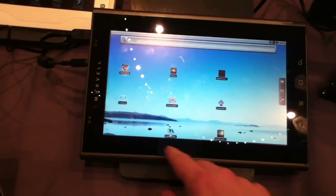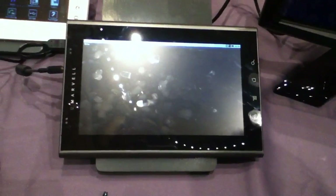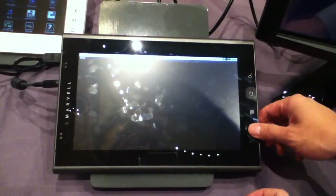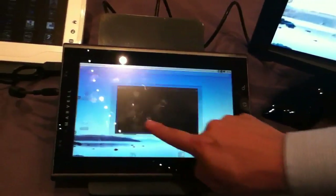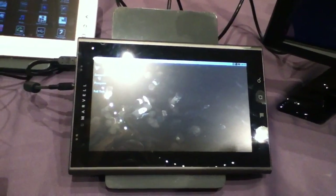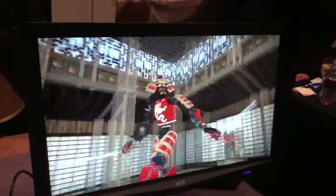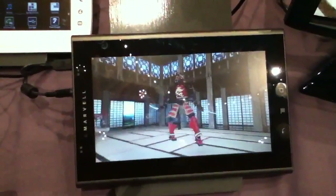Let's see what else we have on here — a couple of graphics demos. Here we're looking at the 3D rendering capabilities using 3DMark Mobile 06. Let's look at the big screen here. Again, it's pumping out simultaneously on both the smaller display and on the large display.